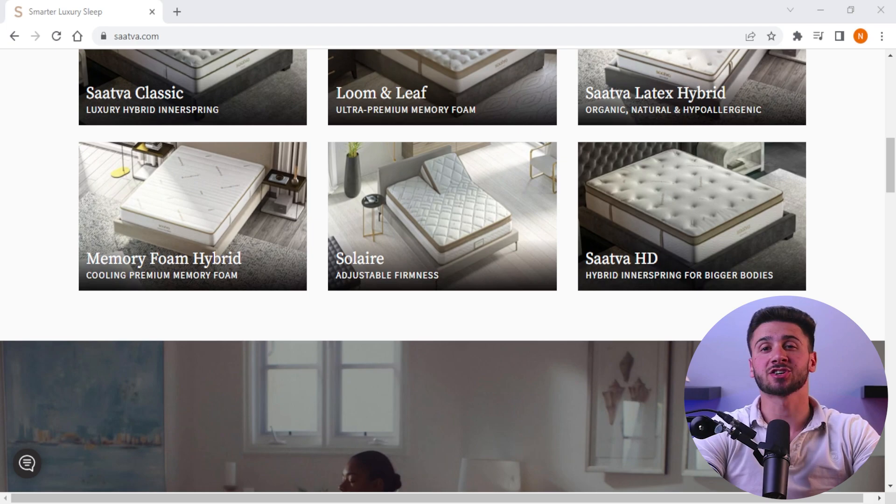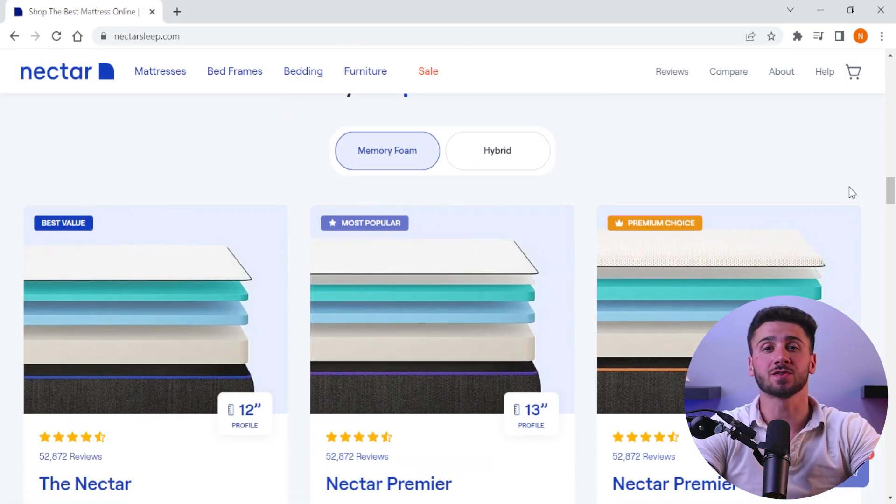Hey guys, welcome back. In today's video I'll be comparing the price between two popular mattresses: Saatva and Nectar. Saatva and Nectar are both well known for their high quality, comfortable mattresses. However, choosing the right mattress can be a tough task, especially when it comes to price. By the end of this video you'll have a better understanding of the pricing structures of these two mattresses and be able to make an informed decision.